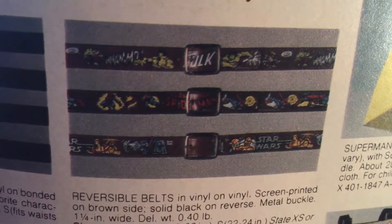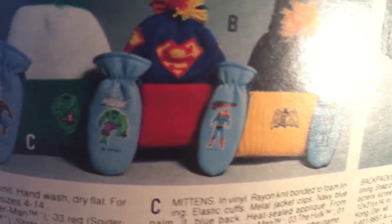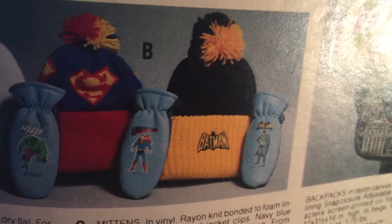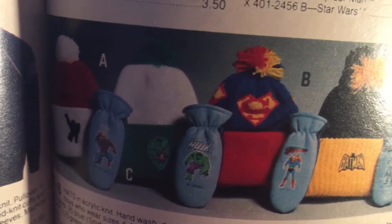That Star Wars belt is pretty cool. Don't leave home without your Superman umbrella, that's for sure. These mittens are pretty neat — I feel like I remember the material. They'd probably get wrecked real easy and start scraping off. Pretty cheap probably. The Superman movie had come out so Superman was big.